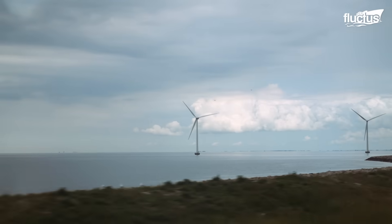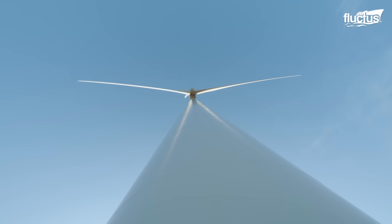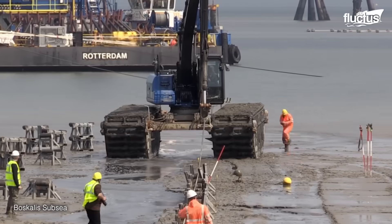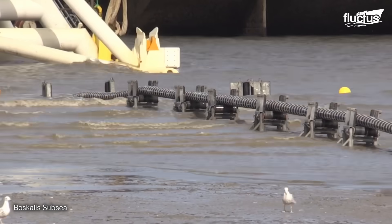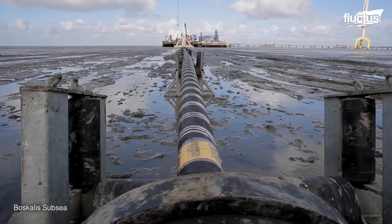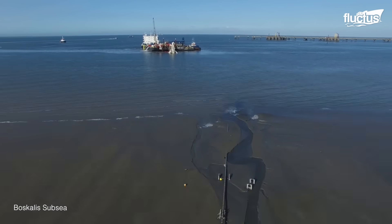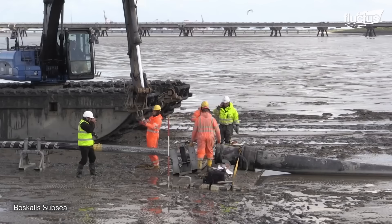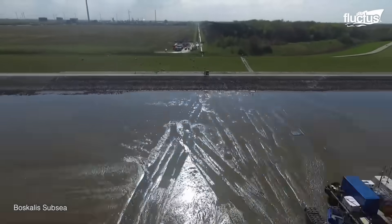As offshore windmills have become increasingly popular, companies like Boscalis have played important roles in getting the power the windmills generate transferred to shore. In many cases, both ends of the installation process will take place at the same time. As the cable is being laid and entrenched by the specialized cable ship, a team on land will be retracting miles of cable for attachment to the substation.